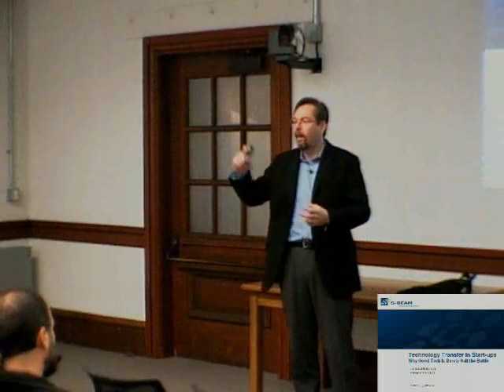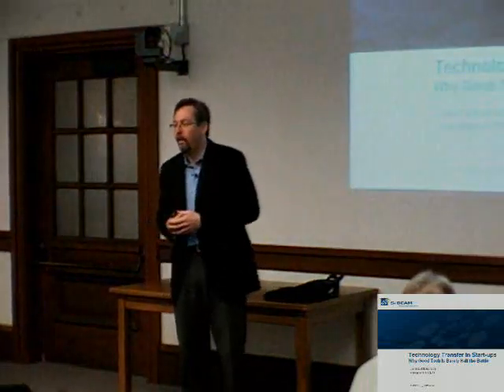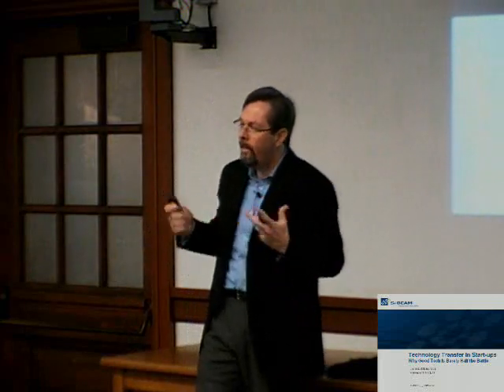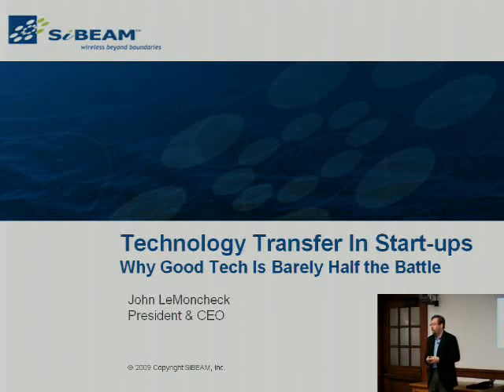I like to have a very interactive talk. Please feel free to ask questions and get my attention during it as we go along. Thank you for inviting me up here. The birth of Cybeam, as I'll talk a little bit about, came in large part out of a lot of stuff that happened here at Berkeley. It's also the first time I've given this particular talk, so another reason for it to be interactive.